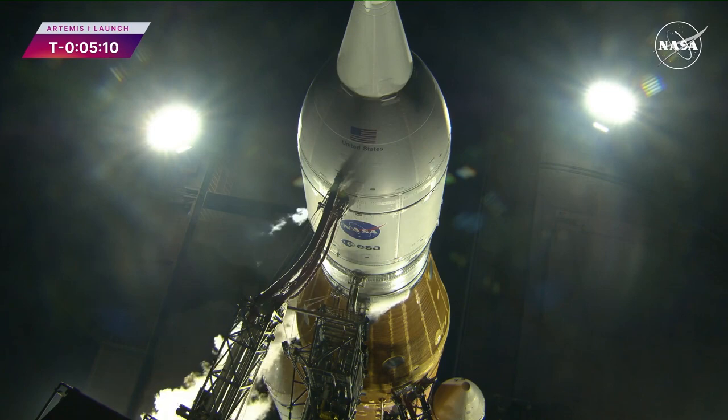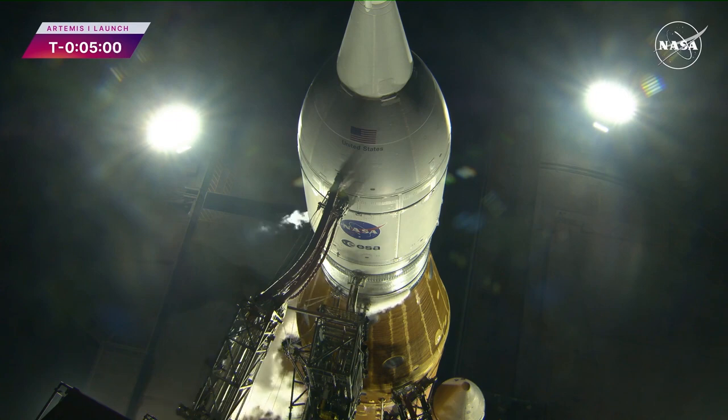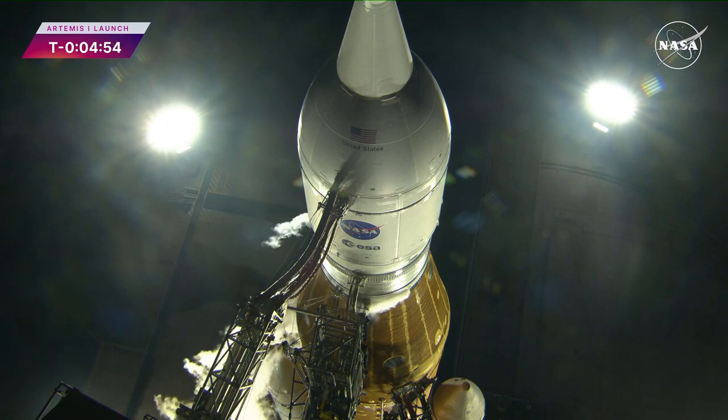The launch abort system, or LAS, jettison motor is now armed. On this flight, the abort motor is inactive because there is no crew on board. Up next is the flight termination system. The flight termination system is now armed.